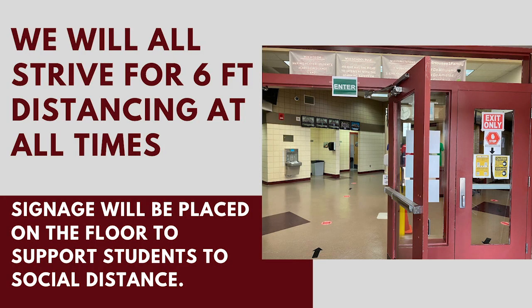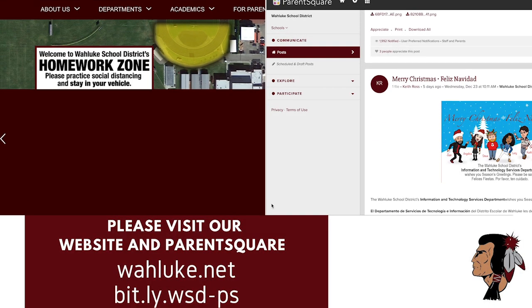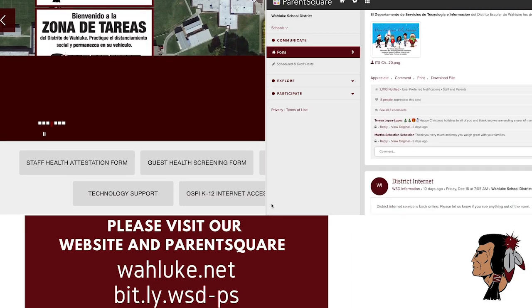We will all strive for six-foot distancing at all times. Health guidelines will be followed and traffic in hallways will be minimized. There will be signage on the floor for the flow of traffic to support students. Please check our website and communication platform, ParentSquare, for more information.